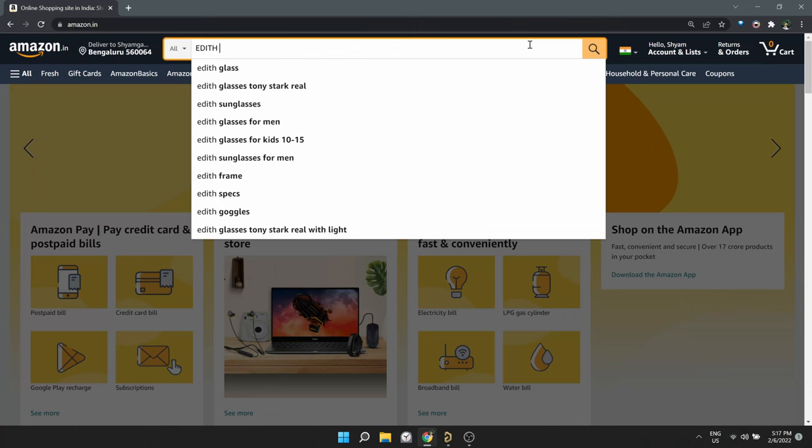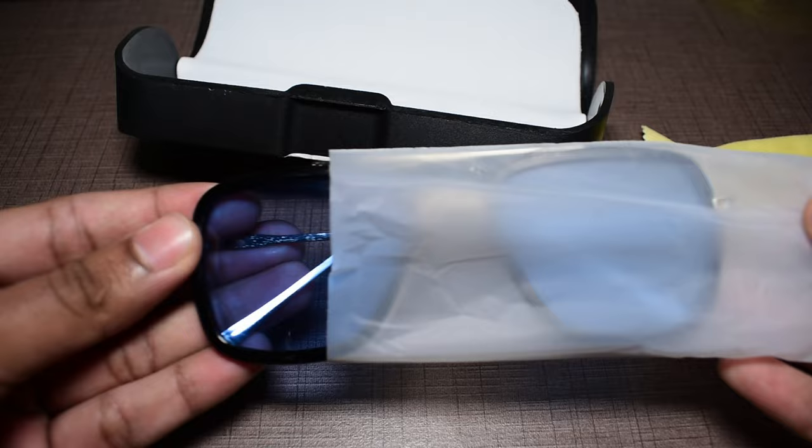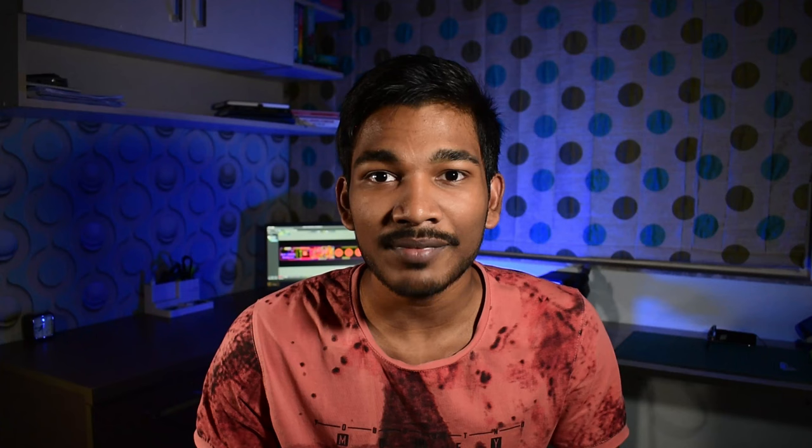After watching Spider-Man: No Way Home, I decided to re-watch the first two movies. And it reminded me of the coolest gadget from that movie — Edith's Glasses, that Tony Stark gives Peter Parker. I wanted one. So I went on Amazon to find Edith's Glasses and surprisingly it was there, so I bought one.